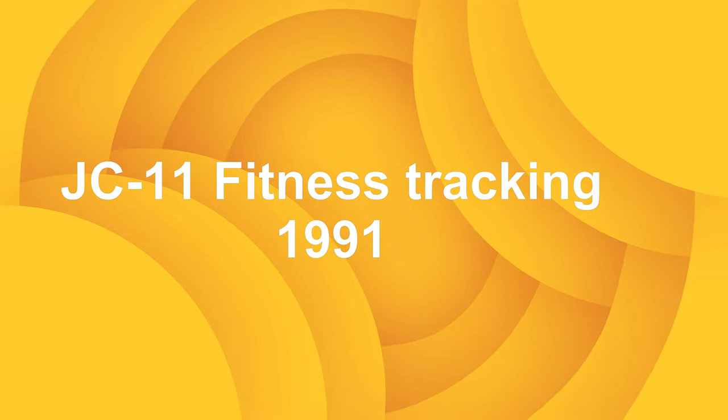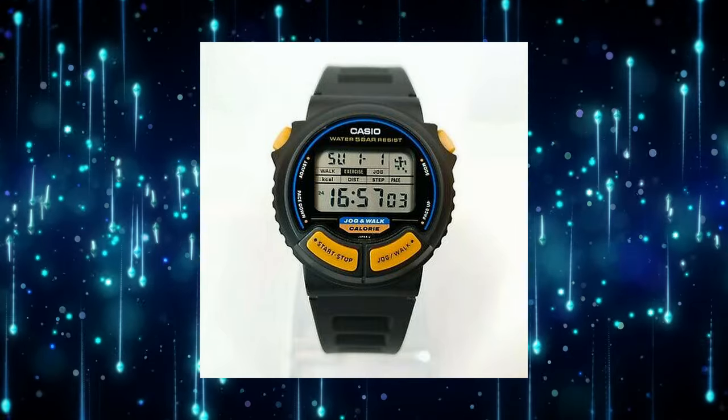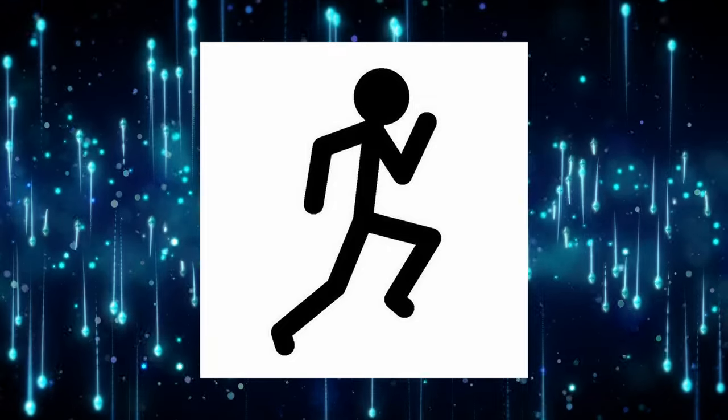JC11 — fitness tracking is one of the most important features in smartwatches today, but Casio's JC11 could monitor calories, steps, and distance back in 1991.